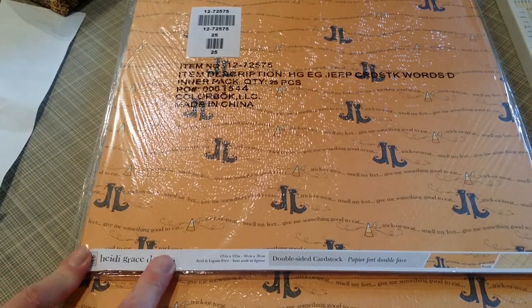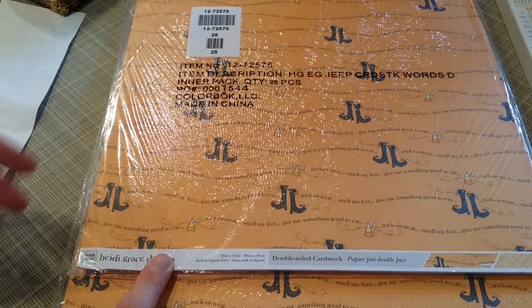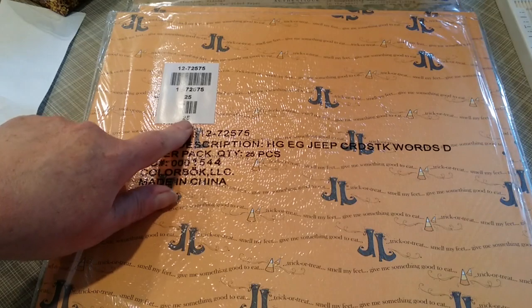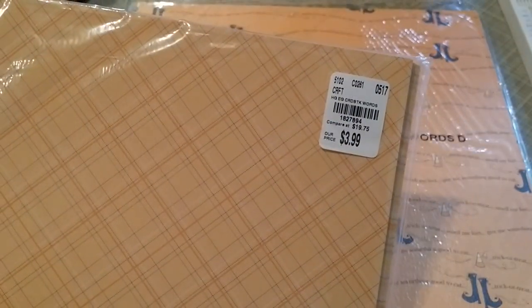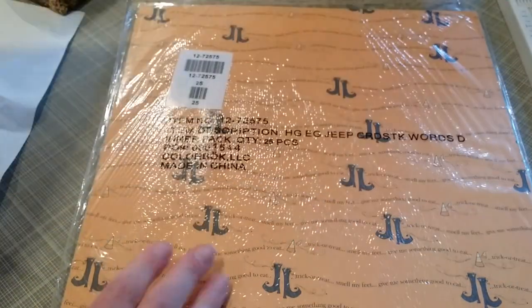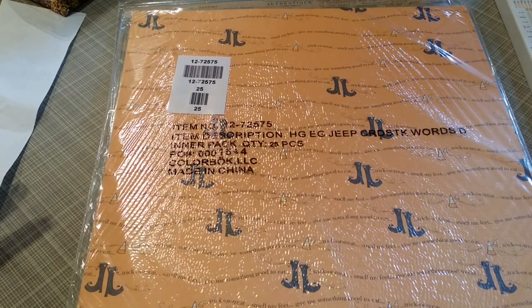I saw a lot of Heidi Grace designs — Halloween and also Christmas paper, and some regular everyday paper. I picked this one up — 25 sheets in yellow trick-or-treat boots. Here is the SKU number, and there's the other side as well. I picked up two of them.